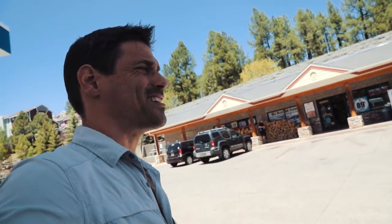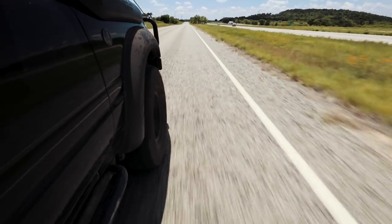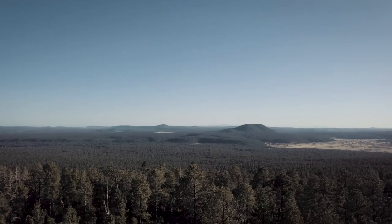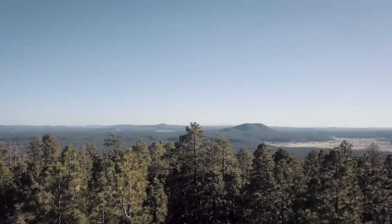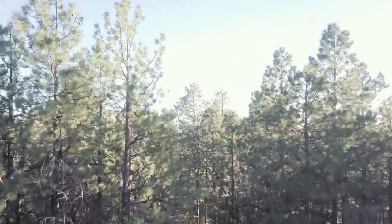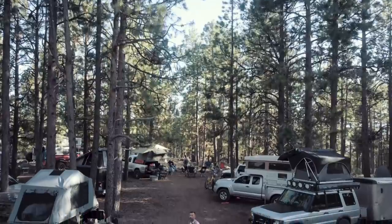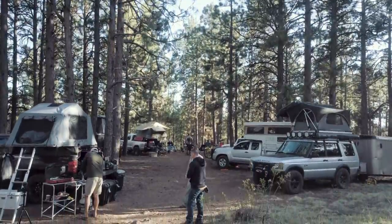So this is our last stop of the day. We're traveling, we got about ten rigs now, and then we're gonna head up to our base camp up the hill. So let's do that. Let's go.